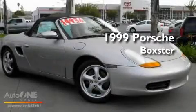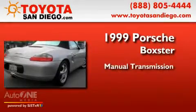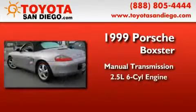This is a 1999 Porsche Boxster. This convertible has a manual transmission and a six-cylinder engine.